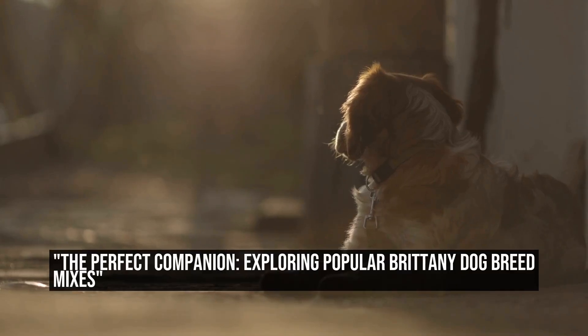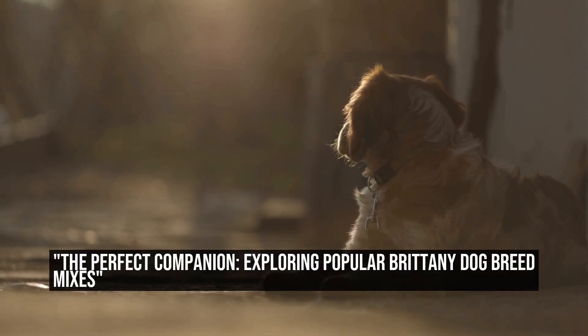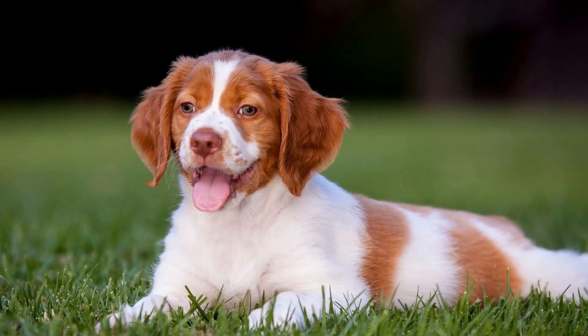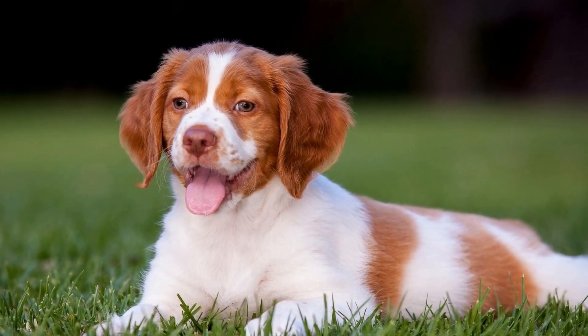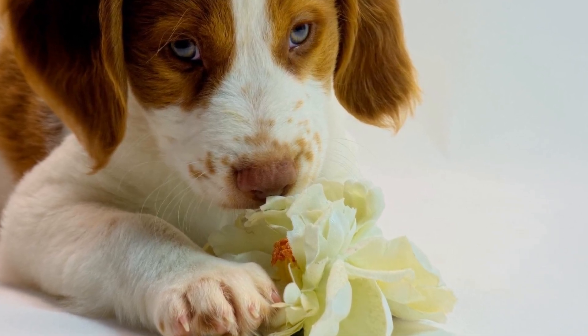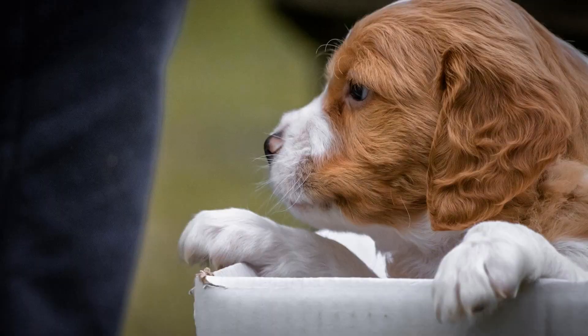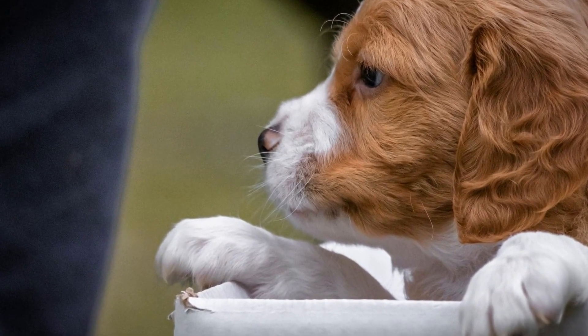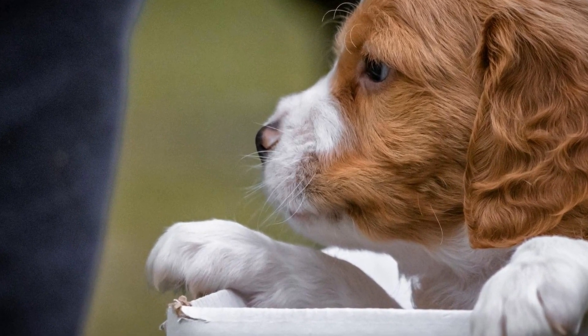The Perfect Companion: exploring popular Brittany Dog Breed Mixes. When it comes to choosing a dog breed, there are numerous options available. One popular choice among dog enthusiasts is the Brittany Dog Breed Mix. Known for their intelligence, athleticism, and friendly nature, Brittany mixes make fantastic pets for families and individuals alike.